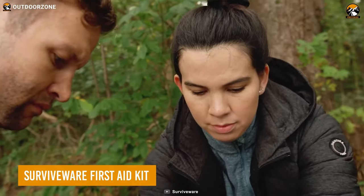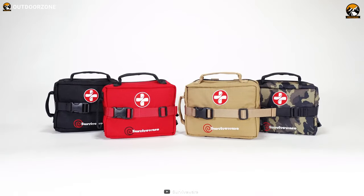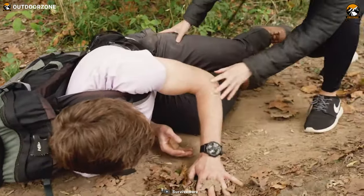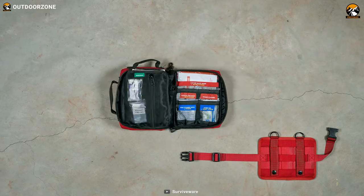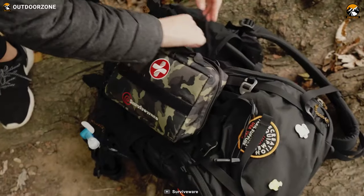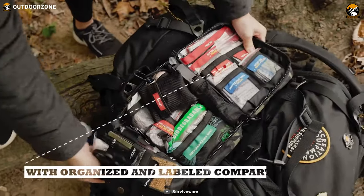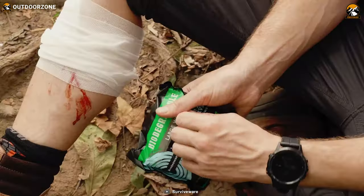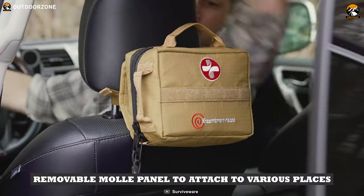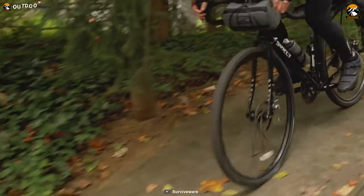A well-stocked first-aid kit can be the difference between life and death in a survival scenario, and the SurviveWare first-aid kit is just that. No matter where you are, this 200-piece first-aid kit has got you covered, with high-quality supplies to care for minor wounds, cuts, scrapes, and burns, giving you peace of mind knowing you're prepared for any emergency. The kit is clearly labeled and organized, making it easy to find exactly what you need. And with removable MOLLE-compatible straps, snaps, and an advanced mounting system, you can take it wherever you go.